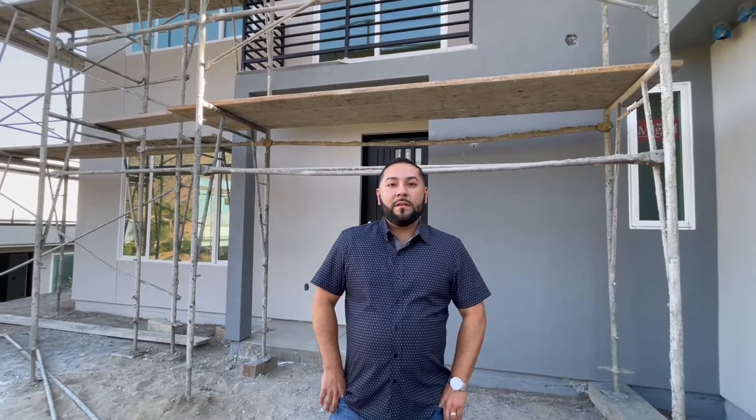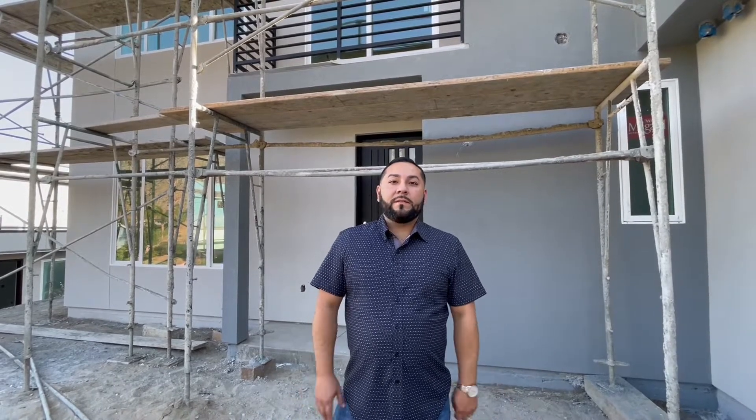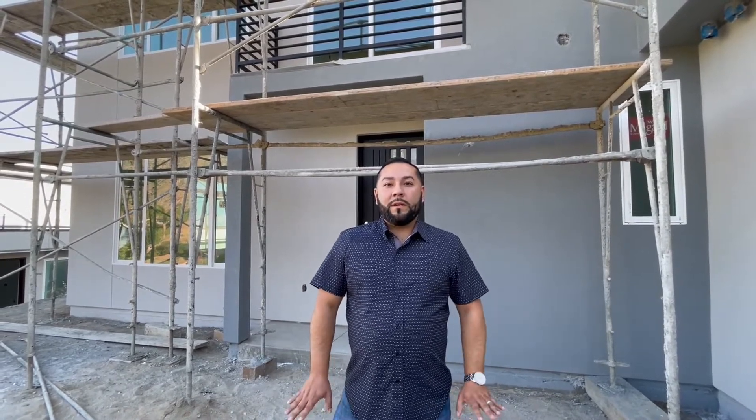Hi guys, my name is George Martinez. I am a real estate agent — been doing this for the past 10 years. I wanted to share with you a brand new construction: two homes with an ADU each, modern style, very nice, very unique, in a great pocket in Sylmar Hills. Let me show you guys around.